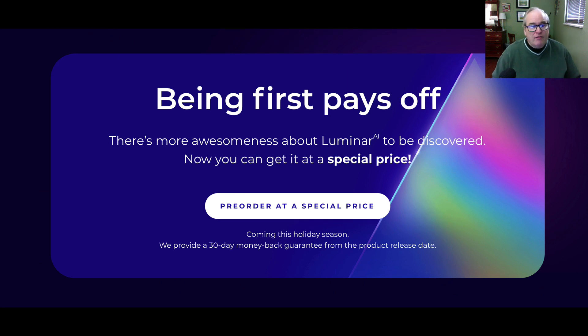Being first pays off — there's more awesomeness about Luminar AI to be discovered. Now you can get it at a special price. The early bird pricing is over right now, but you can still pre-order it at a special price. And the good news is they provide a 30-day money-back guarantee from the product release date. So if you buy it at that reduced price and you don't like it, you can return it.